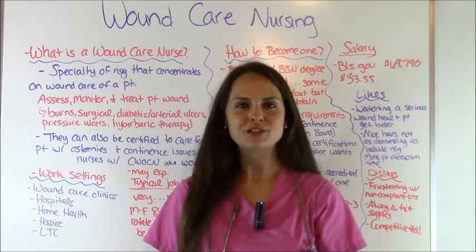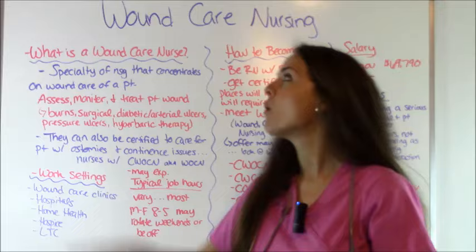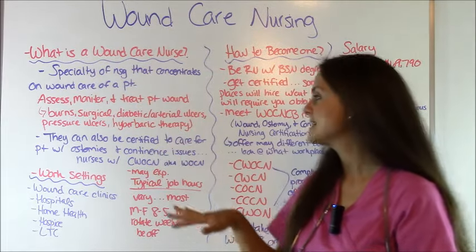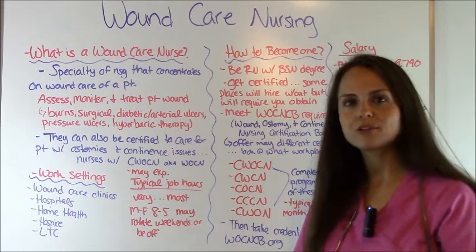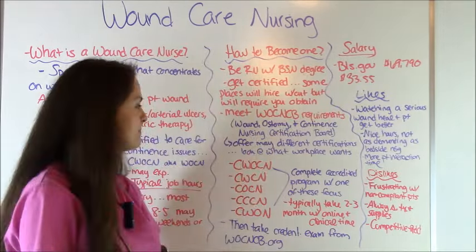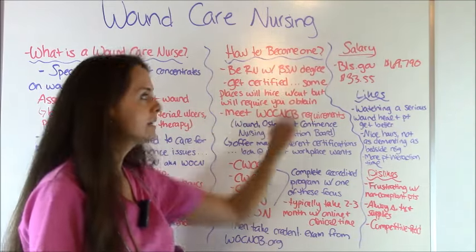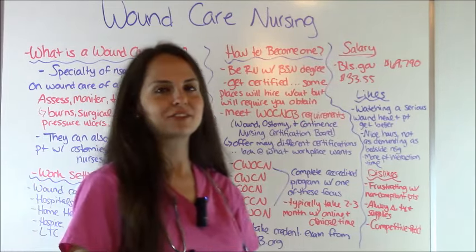Hey everyone, it's Sarah with RegisteredNurseRN.com and in this video I'm going to do a job overview of a wound care nurse. I'm going to talk about what a wound care nurse is, what type of setting they work in, what are the typical hours you can expect to work, how to become one, different types of certifications you can get, salary information, and their likes and dislikes about the job.